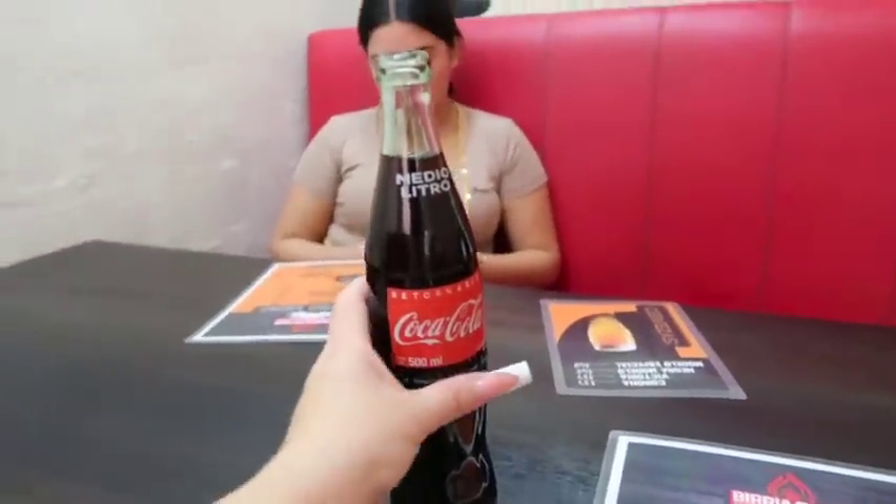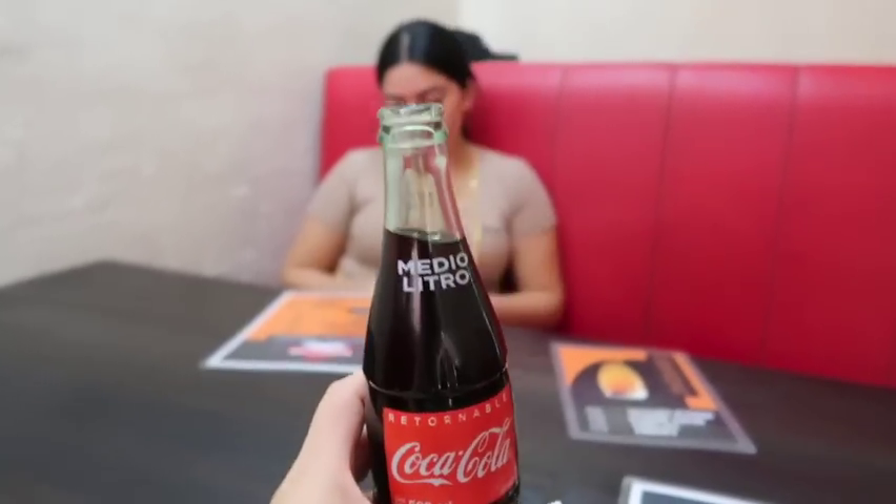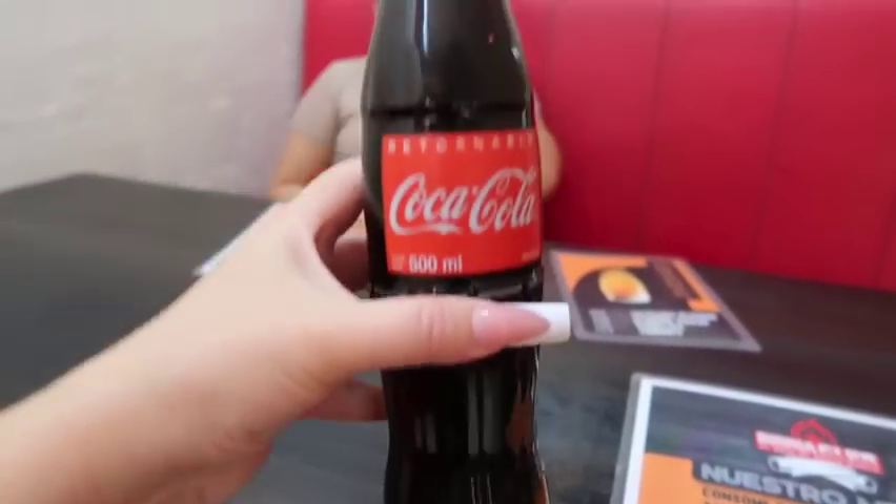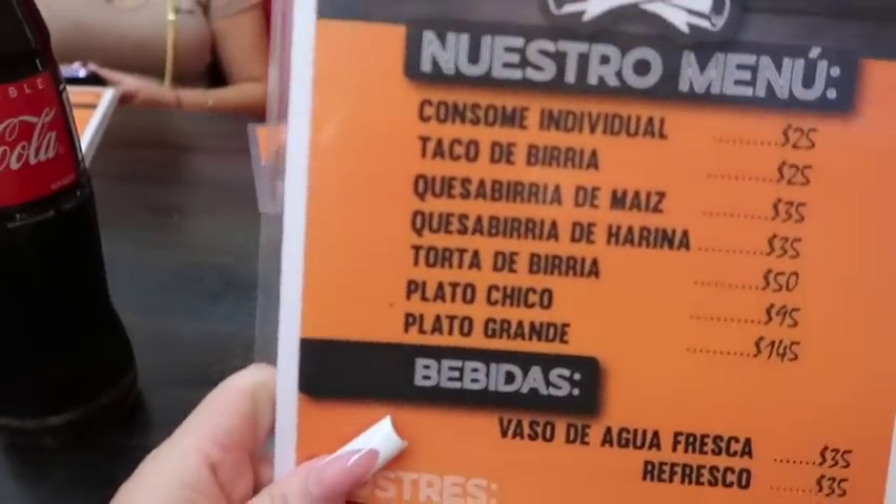We're going to go eat Vidria Tacos — they're so good. Who else likes these sodas from Mexico? They have to be in a glass container because those are the best. The Vidria Tacos here — fire. The quesadillas. I forgot to show you guys my Vidria Tacos. This is what's left of it.